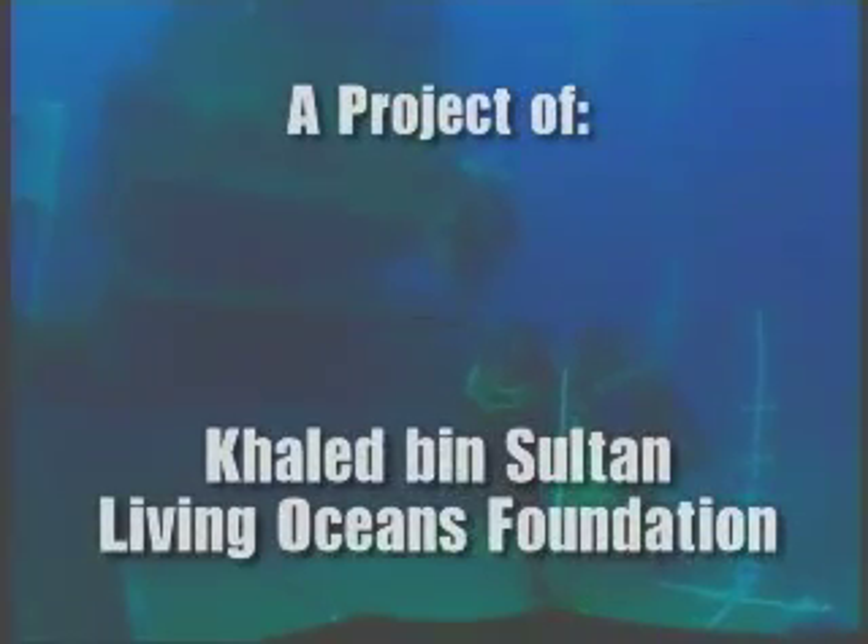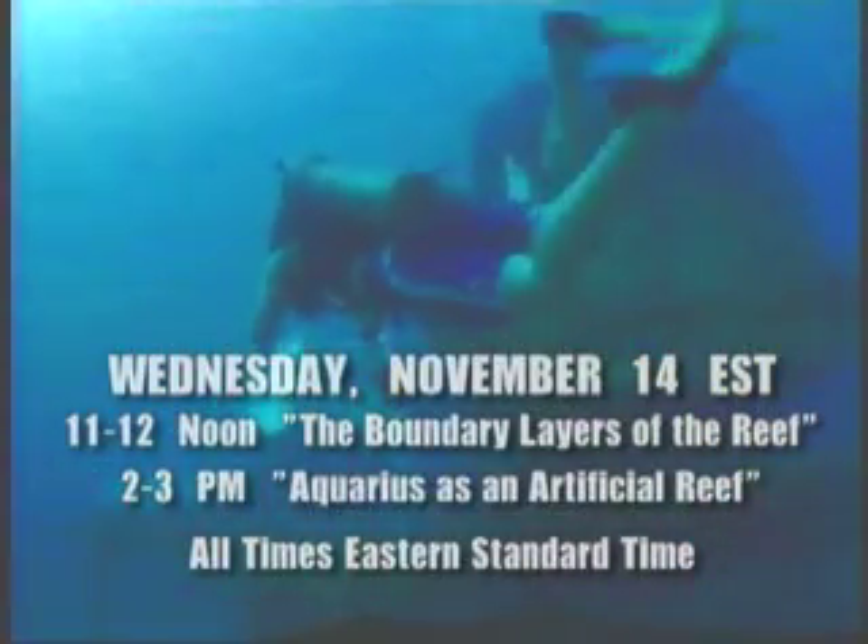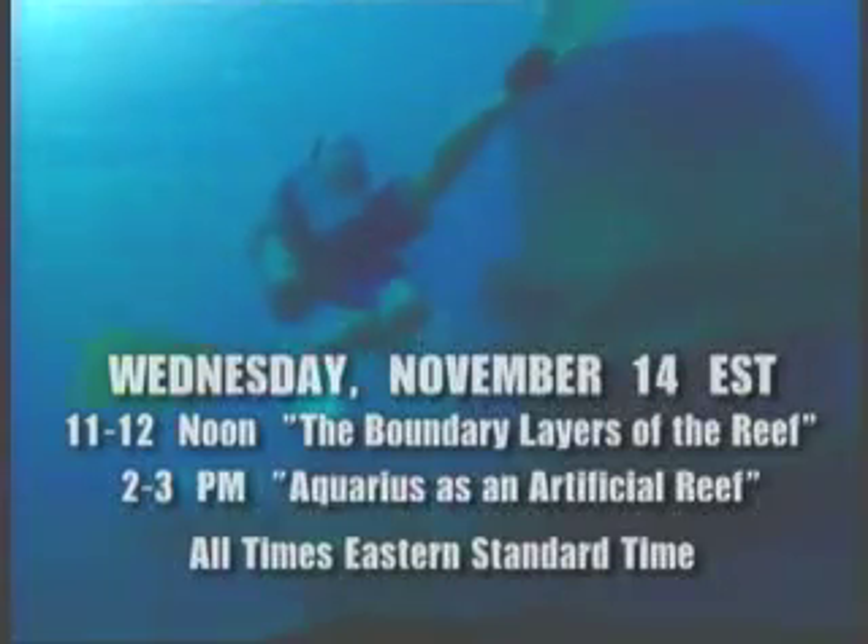There he goes — here comes Daniel out of the habitat, headed for the surface world. So join us tomorrow. This is Mark Patterson and Dr. Annalise Hagan and Captain Phil Renault saying bye bye from Aquarius — come back tomorrow. Thanks for joining us.